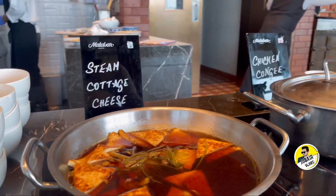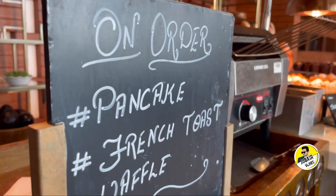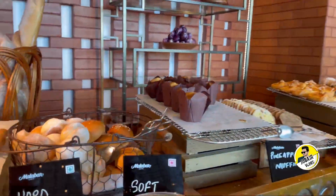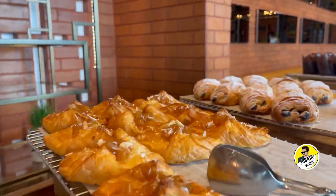There are also three starters. There are also bread toast, on-order pancakes, French toast, and waffles. There are also different kinds of puff pastry, bread, muffins, and cakes.